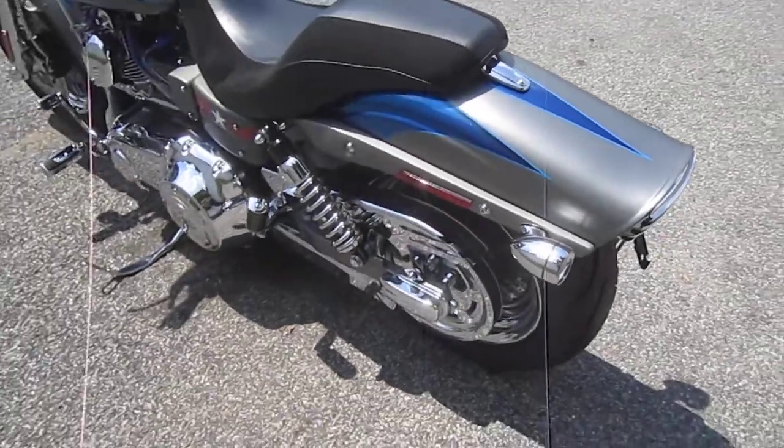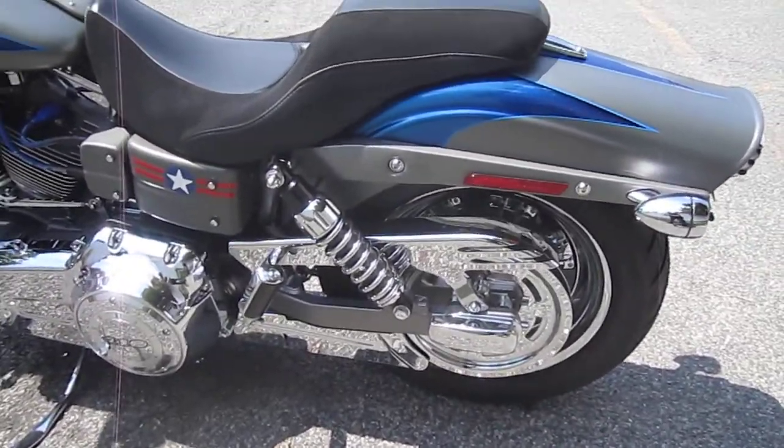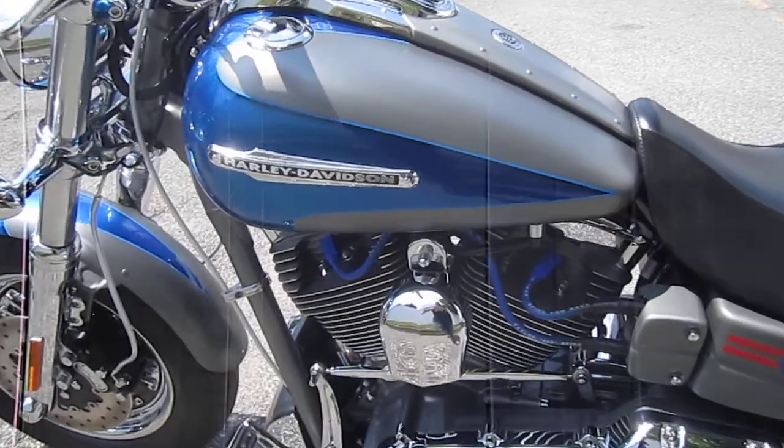Great rubber because it only has 2,966 miles. They don't miss a thing when they do these CVO bikes up. Fantastic. Custom vehicle operations.